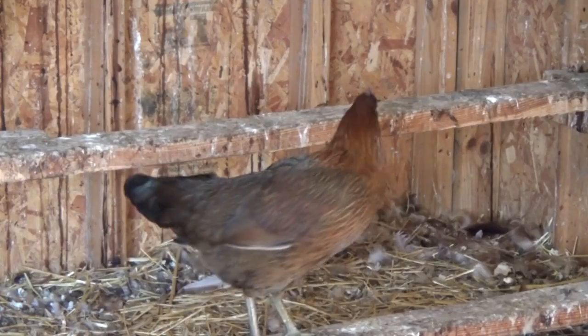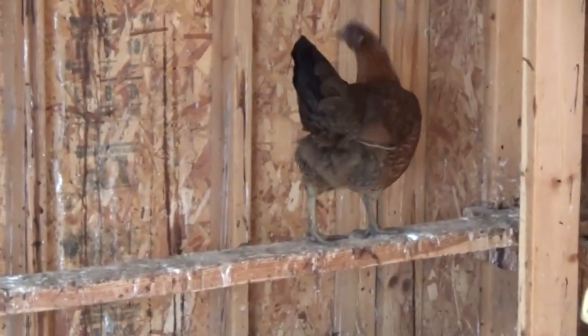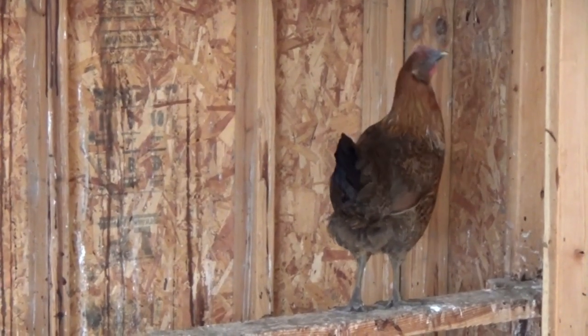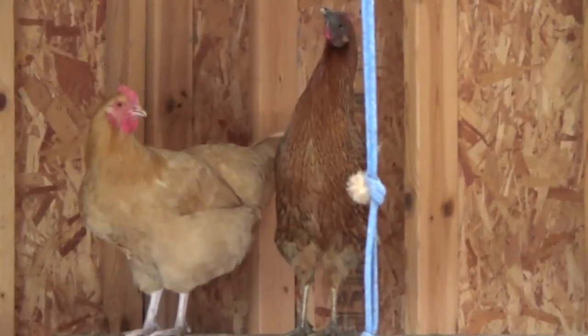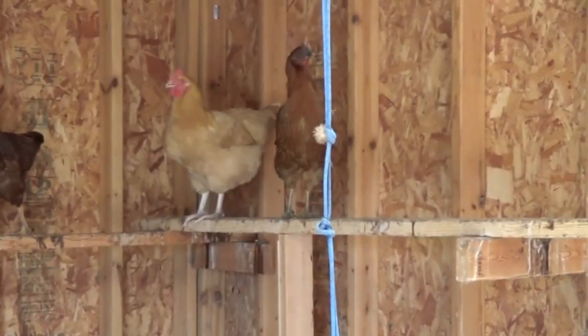Again, this is a cross between a Rhode Island Red — she gave you a good look at her there — and an Egyptian Fayoumi. It's a little bit dark in this coop, but there's a good look. You can see she's heading up just because she doesn't want to be approached.